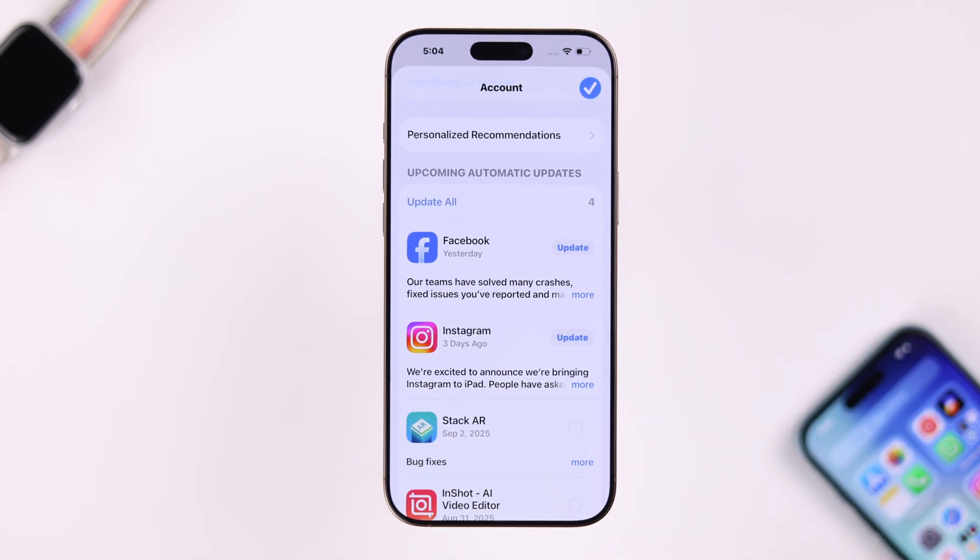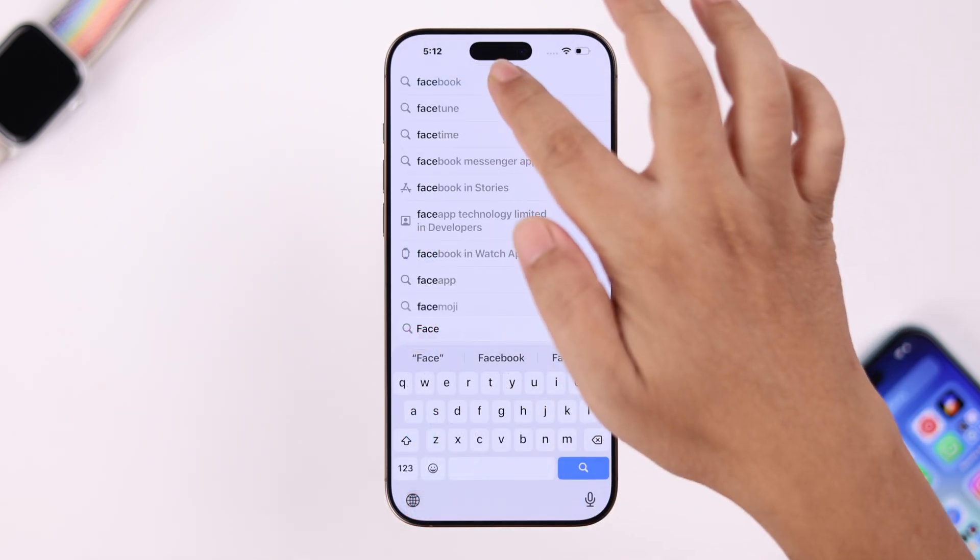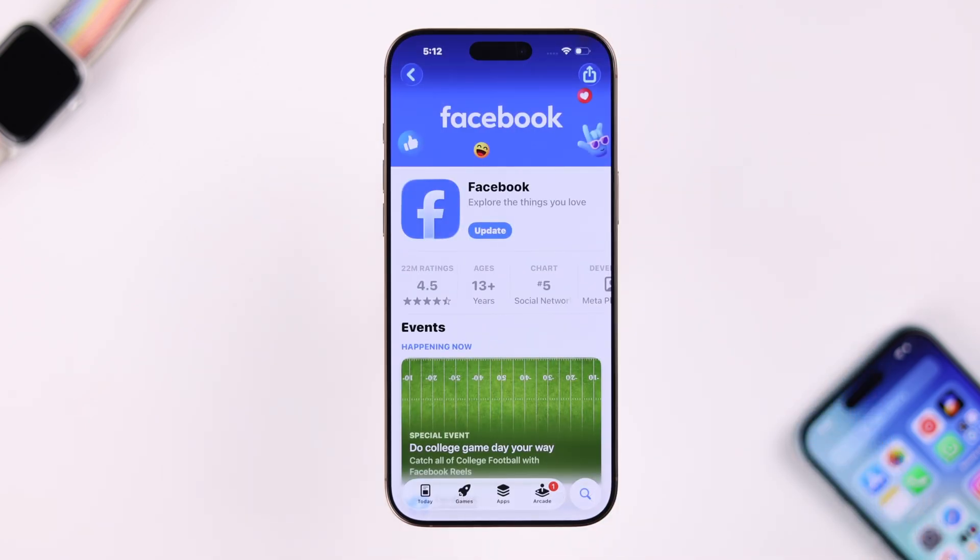Now if the 'Update All' option is not working inside the App Store and it's stuck on the spinning wheel, you can also individually search for that app and then separately try to update them.